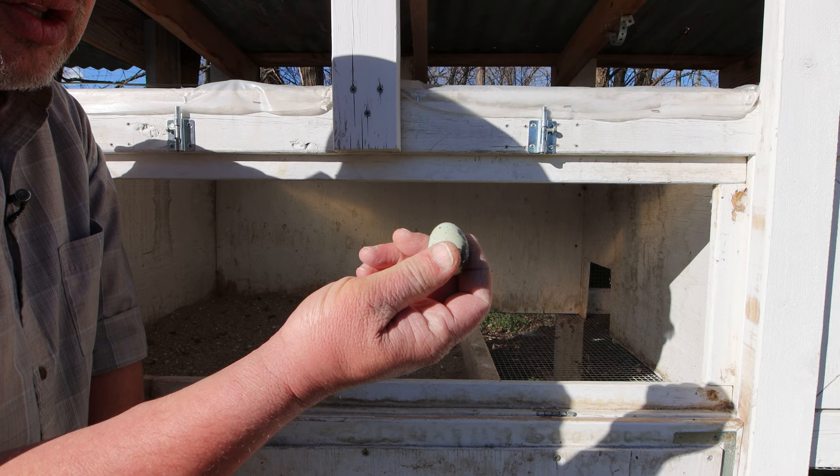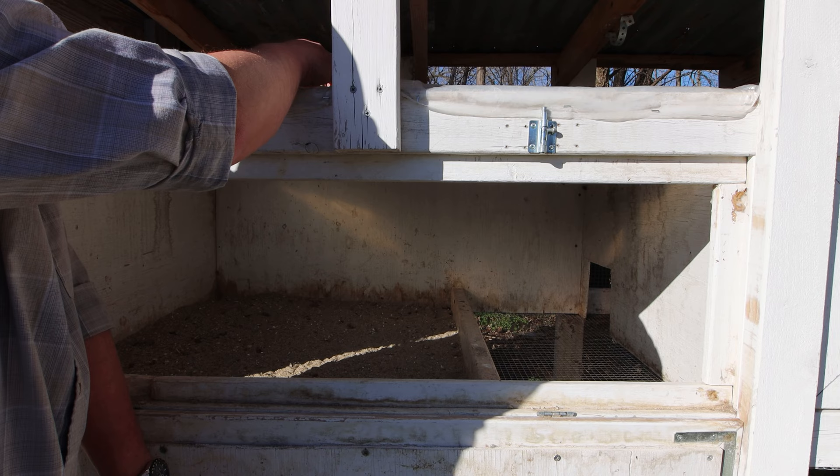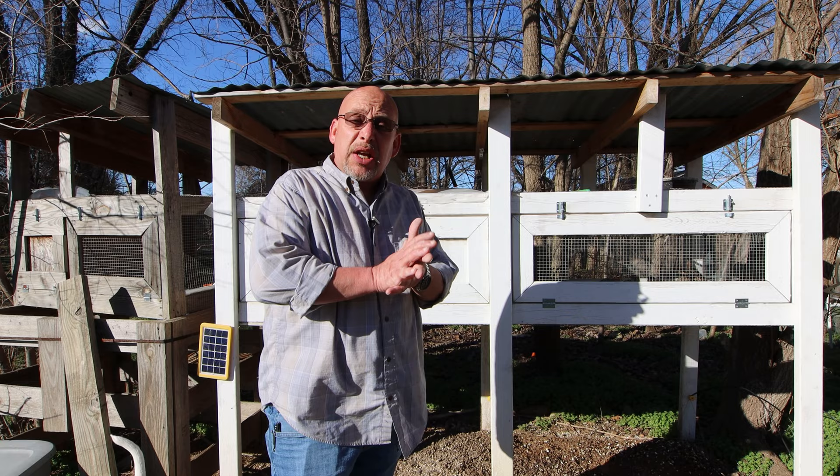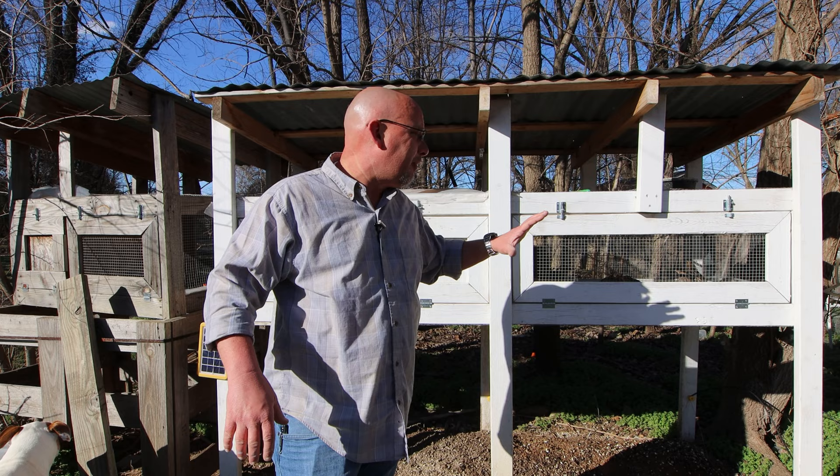You don't get clean eggs like that when they lay on the cage floor — a lot of times you'll get feces stuck to them. When you have a sandbox, the birds lay almost all their eggs in there. I very seldom find an egg anywhere else in the hutch. It makes collecting their eggs a whole lot easier.